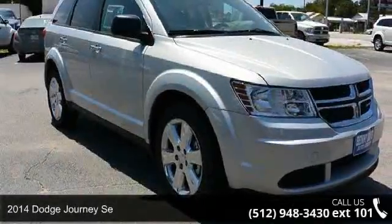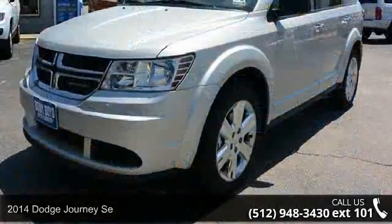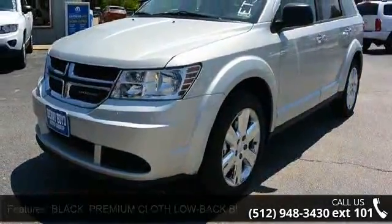Check out this 2014 Dodge Journey. This may be the set of wheels you've been looking for. Enjoy these notable features: